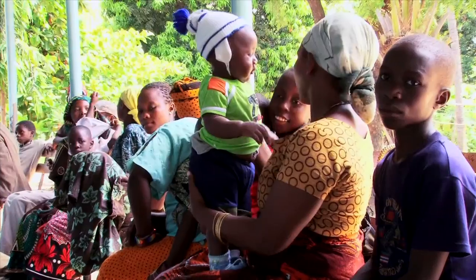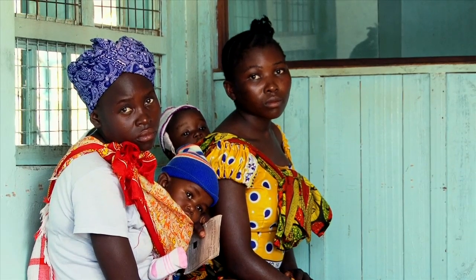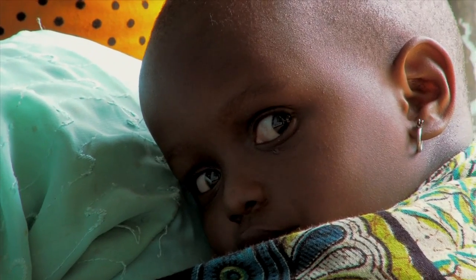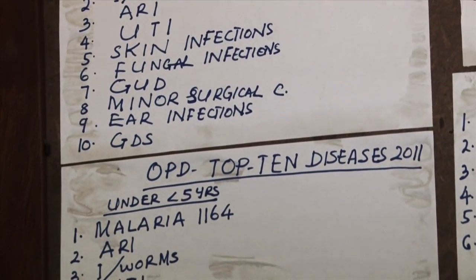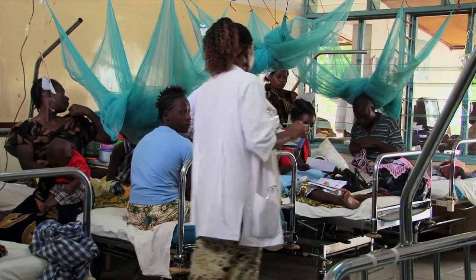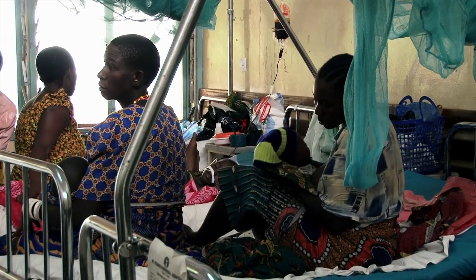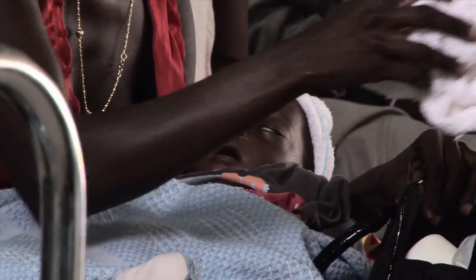Every year, more than 7 million children die before reaching their fifth birthday, most of them in developing countries. Among the most common causes are respiratory infections, diarrhea, neonatal problems, malaria, and malnutrition. 70% of these deaths could be prevented through adequate diagnosis and treatment. Yet developing countries often face shortages in skilled health workers and insufficient quality of care.